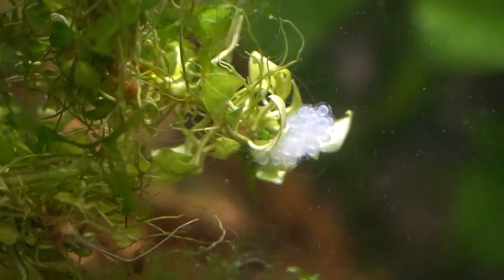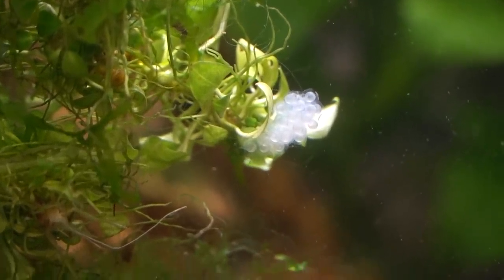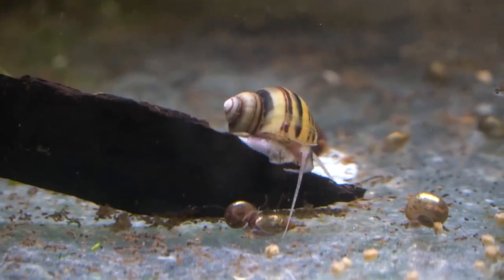As mentioned, these guys come from Brazil where they live in rivers, ditches, canals, lakes — pretty much anywhere there's water.